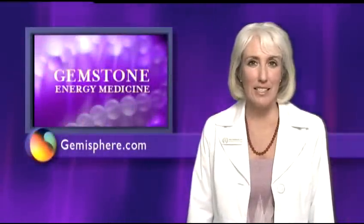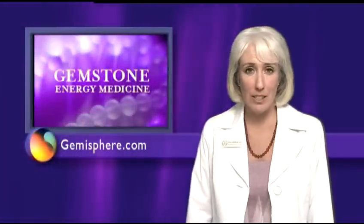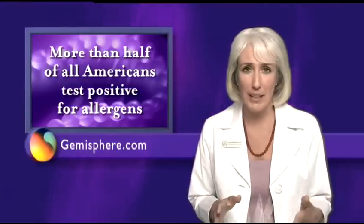Hi, I'm Dr. Ada Gonzalez, and I'd like to talk about an interesting and unique form of natural medicine that's a great way to address allergies. More than half of all Americans now test positive for allergens, and allergies are among the most common complaints I see in my practice.